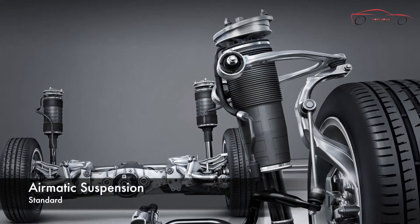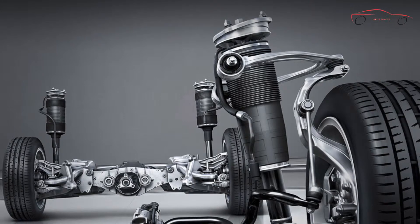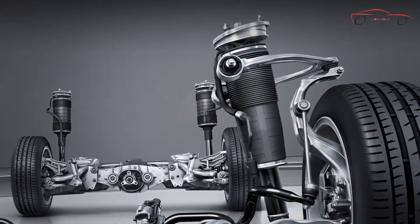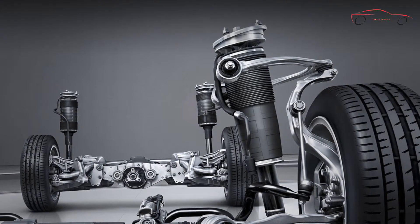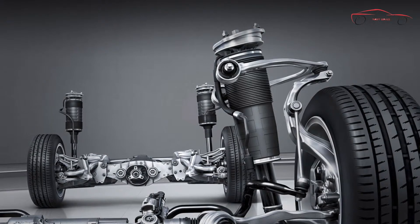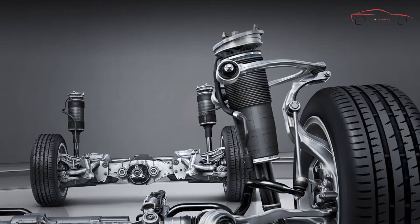For a balanced, comfortable ride, the Airmatic Semi-Active Suspension employs electronically controlled air springs that adjust to changing driving conditions. Re-engineered components offer quicker response with lighter system weight. Airmatic's automatic four-wheel level control helps compensate for additional cargo or passengers, and also lowers the ride height at higher speeds for improved aerodynamics, stability, and efficiency.